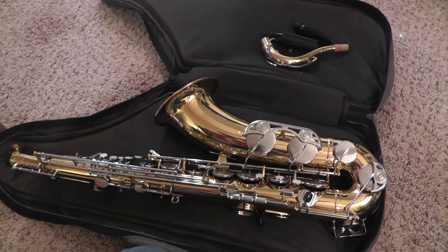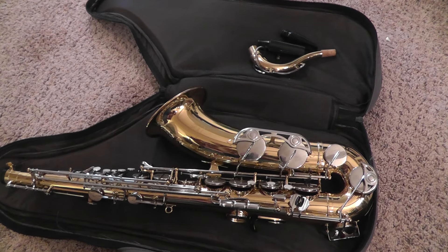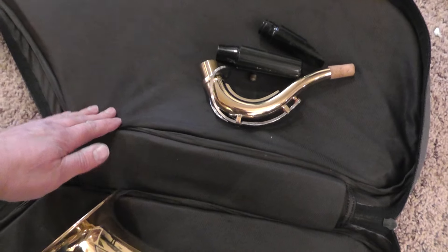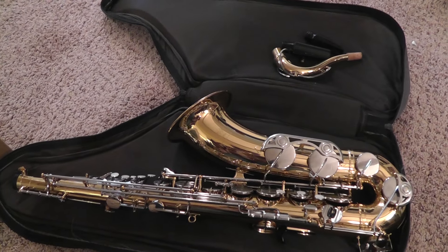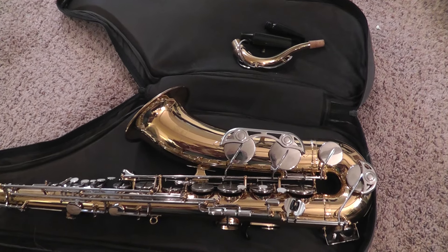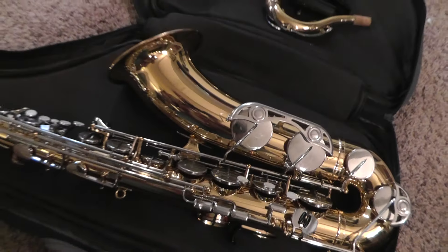Picked this up at a flea market. It was a guy that bought a storage unit and this was in there. The inside of this case had deteriorated, and it must have been in heat for a long time because this saxophone was black — just covered in this fine black dust from the inside of the case. So I was looking it over, wiped it off, and I saw Yamaha. So I knew it was good.